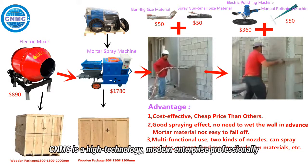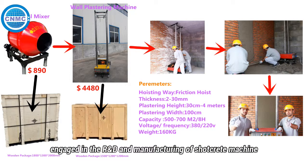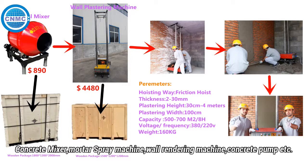CNMC is a high-technology modern enterprise, professionally engaged in the R&D and manufacturing of shotcrete machine, concrete mixer, mortar spray machine, wall rendering machine, concrete pump, etc.